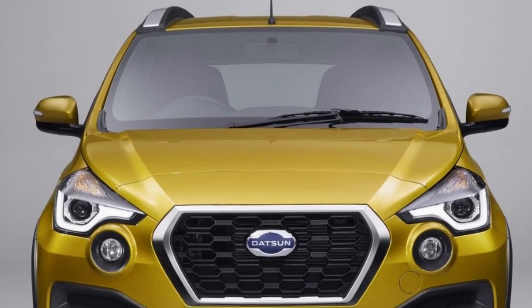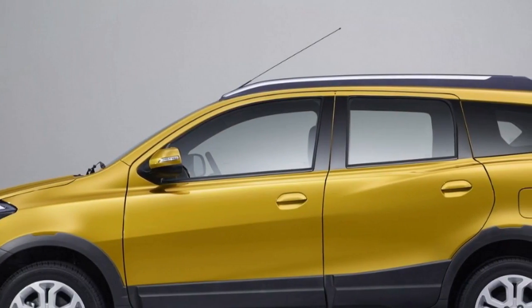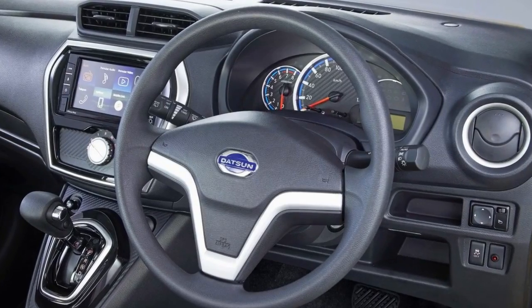Datsun has introduced its first crossover, aptly named The Cross. Previewed by the GoCross concept, the Cross is a rugged looking vehicle with plastic body cladding and 200mm of ground clearance. The front of the car is dominated by a honeycomb grille, flanked by eagle eye projector headlights and prominent fog lights.